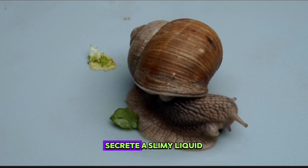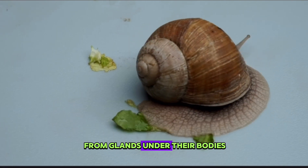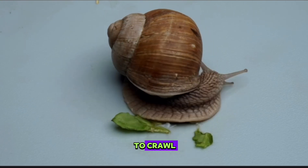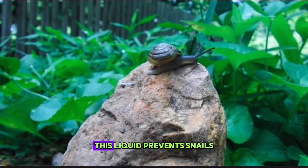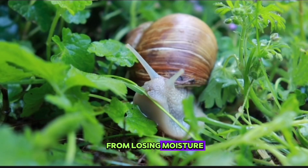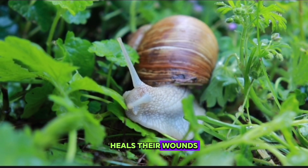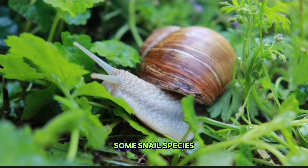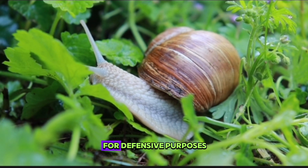Snails secrete a slimy liquid from glands under their bodies. This fluid allows snails to crawl. Additionally, this liquid prevents snails from losing moisture, heals their wounds, and keeps some of their enemies away. Some snail species can secrete their mucus for defensive purposes.